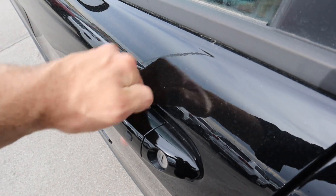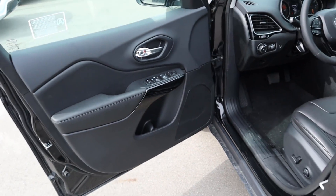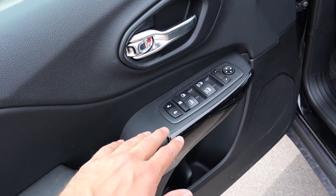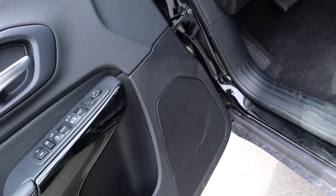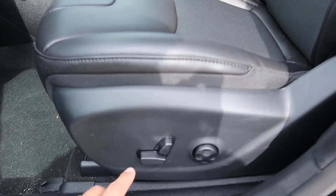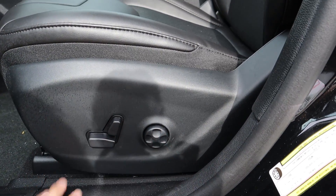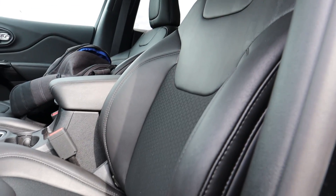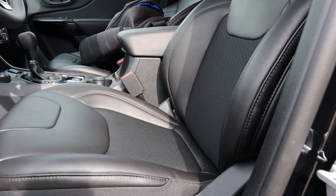There's keyless entry — one touch to lock, and put your hand on the back of the door handle to unlock. The front door panel looks pretty much identical to the rear: leather, gloss black paneling, window controls, mirror controls, and a speaker. Looking at the front seat, you get seat adjustment controls, lumbar controls, and the same two-material seats with leather bolsters and cloth inserts. The bolsters are wide and comfortable.